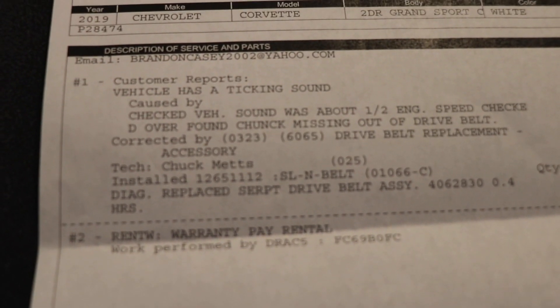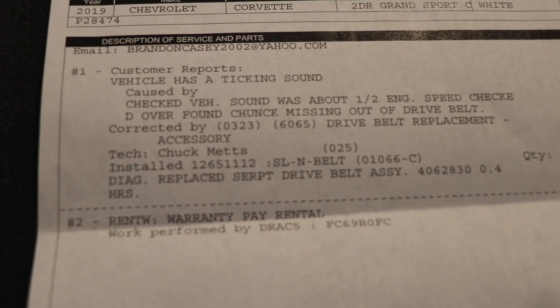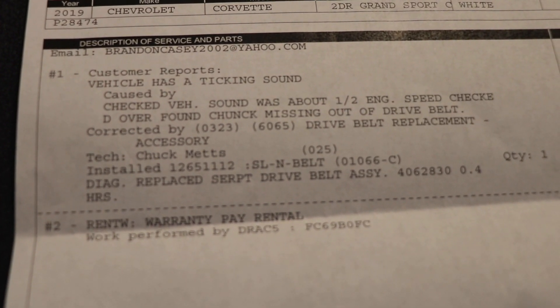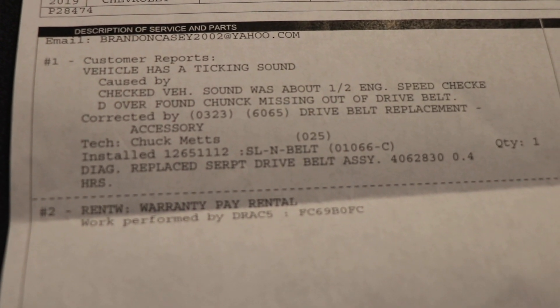Quick update: I got a call around 9am this morning saying the car was already done. Thankfully it wasn't anything internal — it was just the drive belt. There was a massive chunk taken out of it, no one knows how it got there. Just so you guys can see, this is the full report: the vehicle had a ticking sound at about half engine speed, and they found a chunk missing out of the drive belt. The drive belt was replaced.